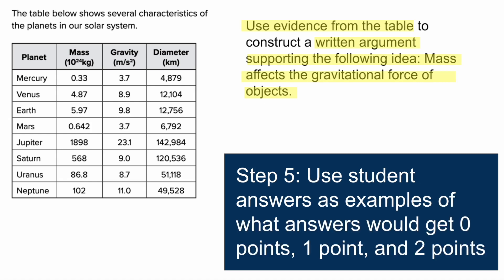If they're providing evidence, they want the actual numbers. Usually on the state test, students get points of 0, 1, and 2. One point if they just say that mass increased and gravity increased; two points for actually providing the numbers from the data table.